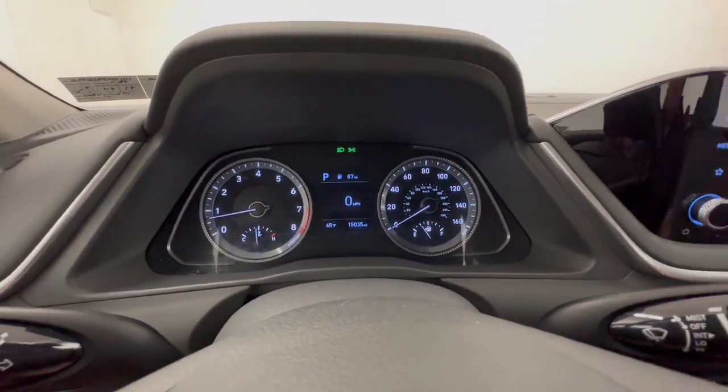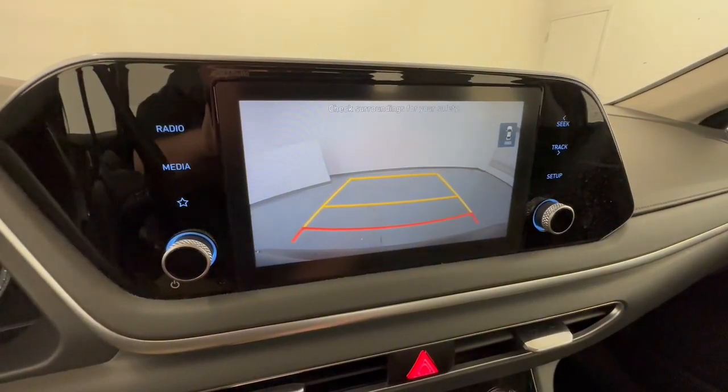Bluetooth connection, aluminum wheels, stability control, and pass-through rear seat.